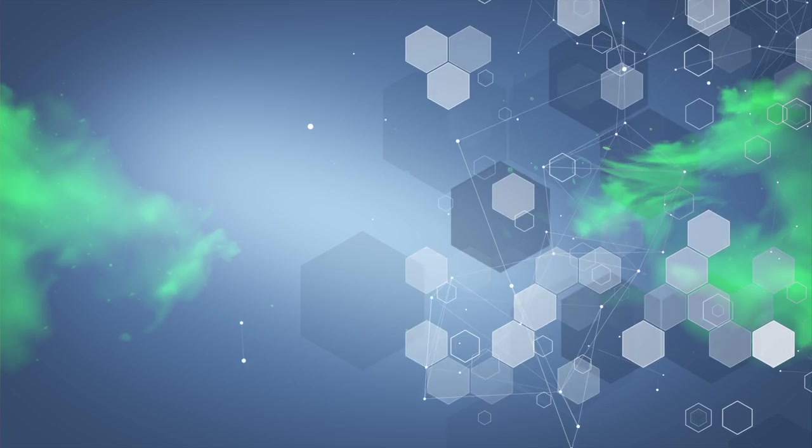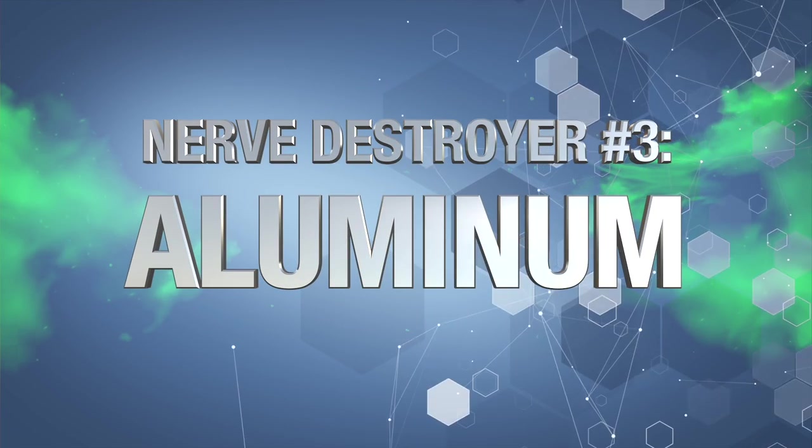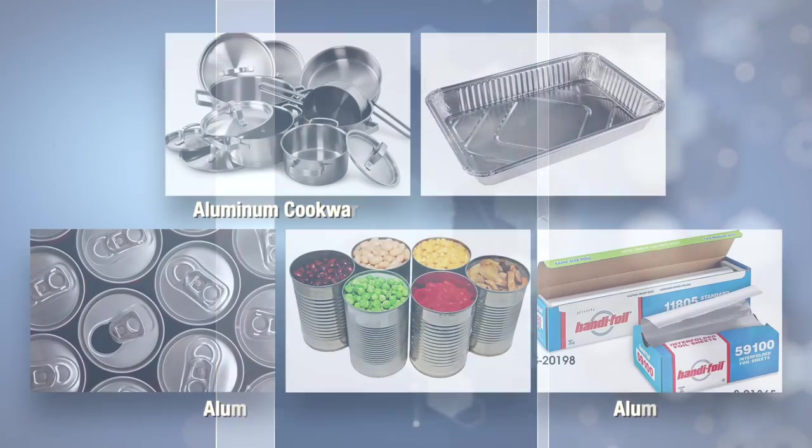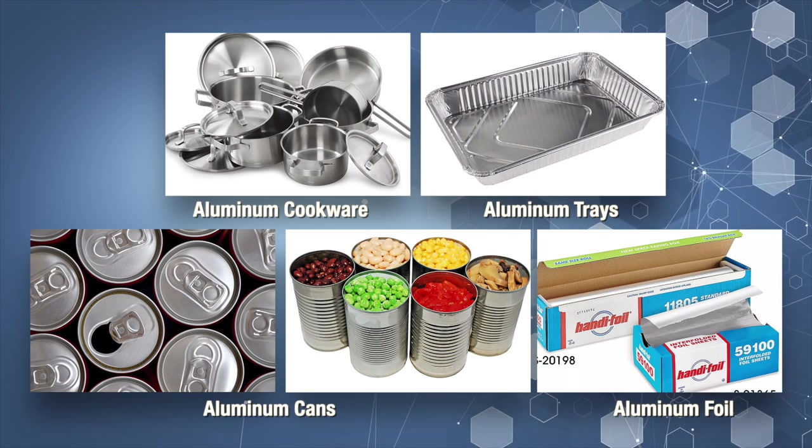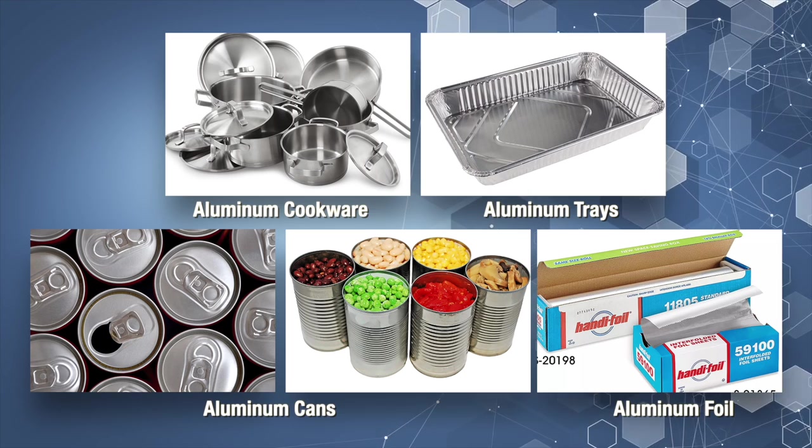On to nerve destroyer number three: aluminum. Aluminum is a strong neurotoxin which can damage peripheral nerves in the feet, legs, hands, and arms. Along with this, it can also cross the blood-brain barrier and accumulate in the brain, where it can do extensive harm leading to Alzheimer's and other cognitive disease. So how are we exposed to aluminum? If your cookware contains any aluminum in it, whether in the cooking surface or the core of the pan or pot, you may be exposed.